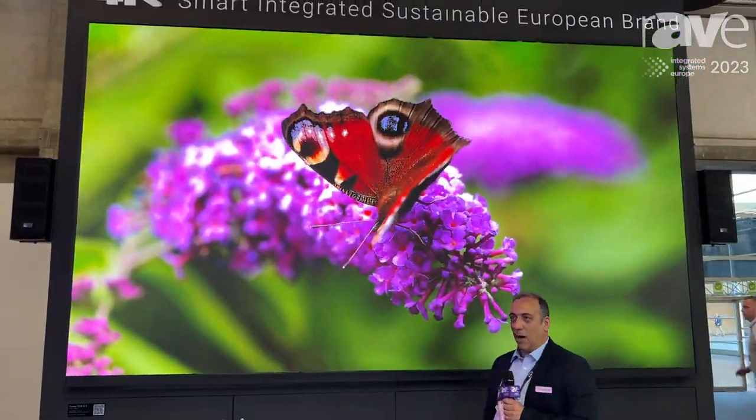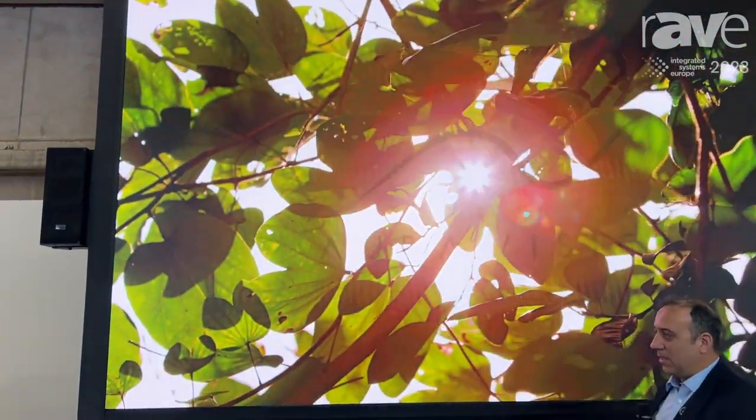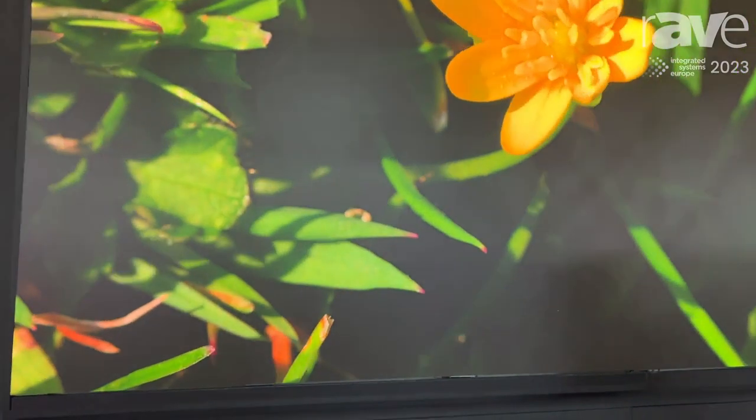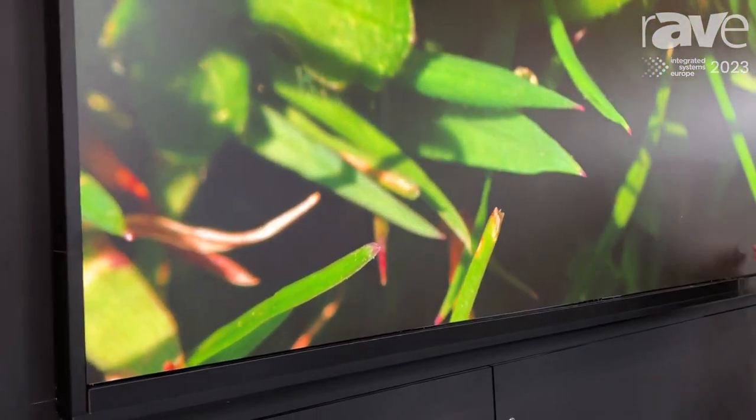This is our Comet series — Comet COB series. This is the new technology of LED display, it's called COB, chip on board, and this one particularly is flip chip on board.